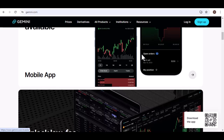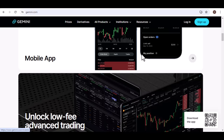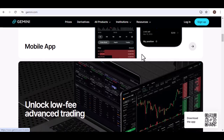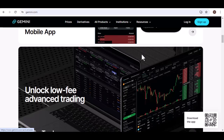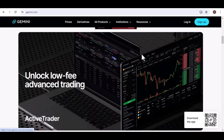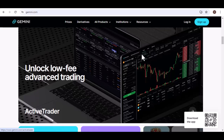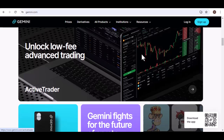While the minimum Bitcoin withdrawal amount is generally fixed, it's important to note that a few factors can influence it. Gemini offers different account types, and the minimum withdrawal amount may vary based on your account level. For instance, higher-tier accounts might have lower minimums or additional withdrawal options.